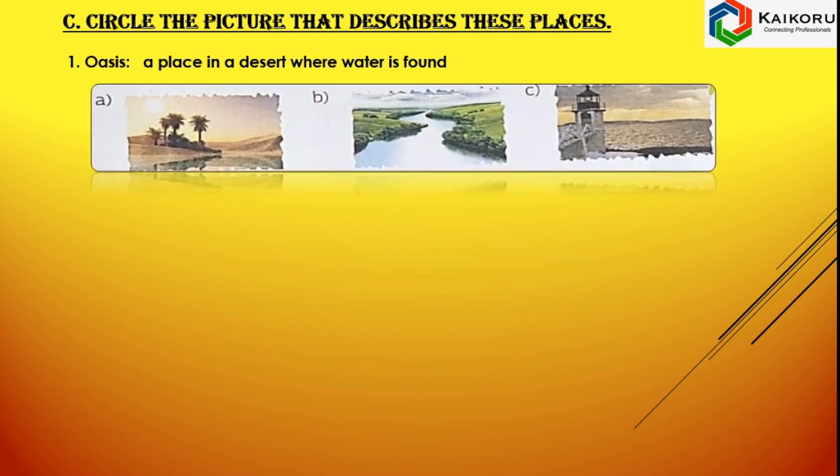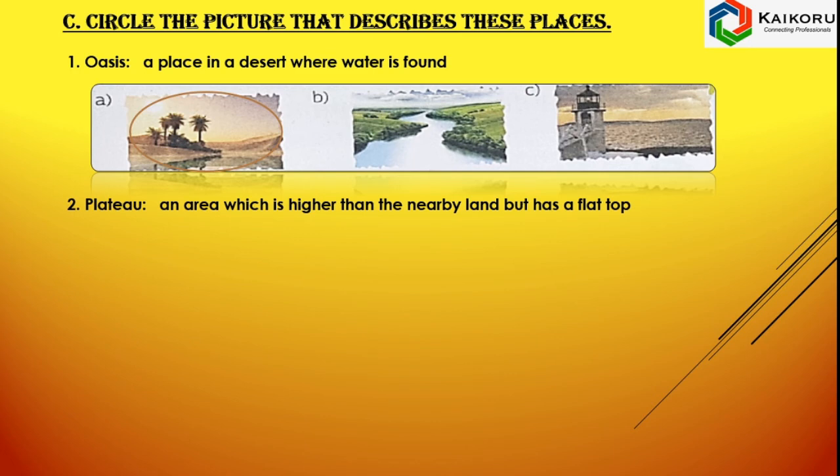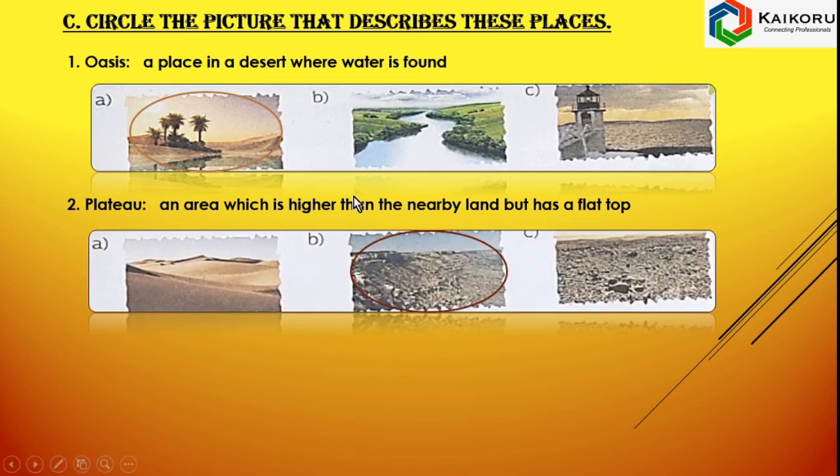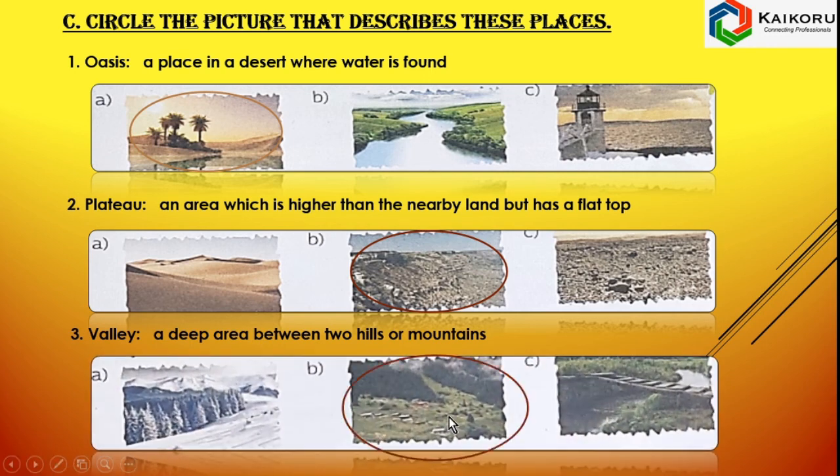Circle the pictures that describe these places. Oasis — a place in a desert where water is found; picture A represents the Oasis. Plateau — an area which is higher than the nearby land but has a flat top; picture B represents the plateau. Valley — a deep area between two hills or mountains; picture B represents the valley.